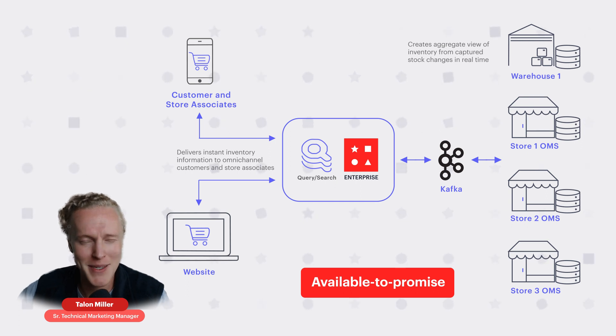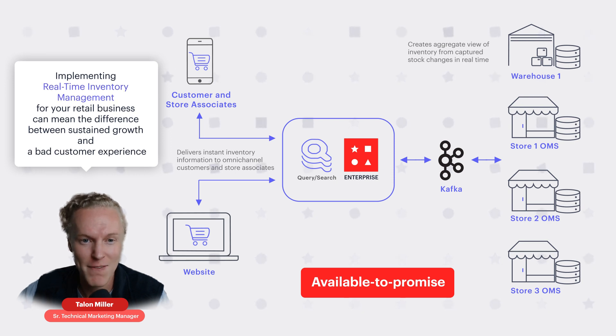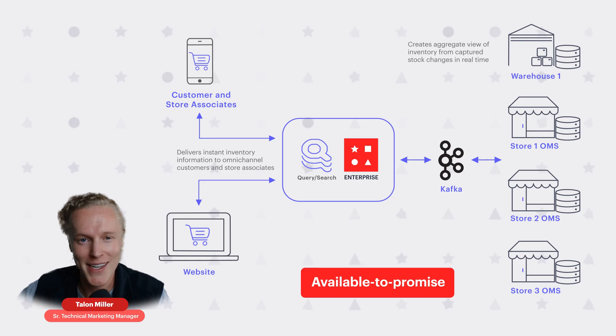Those minutes between updates create situations that can ruin a customer's experience. It's super important that your inventory is consistent 24/7 because online retail is open 24/7. This solution enables your business to provide accurate up-to-date inventory status, control distribution to your customers, and help predict inventory availability at any time. Implementing real-time inventory management effectively can mean the difference between sustained growth and repeatedly running out of your customer's favorite products, missing sales opportunities, and a bad customer experience. With that, let's jump to the demo.